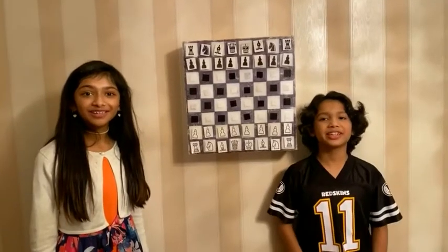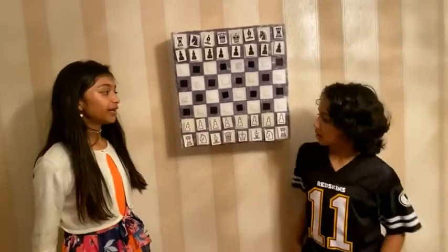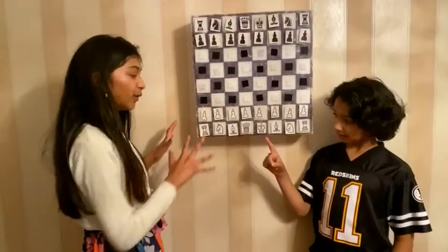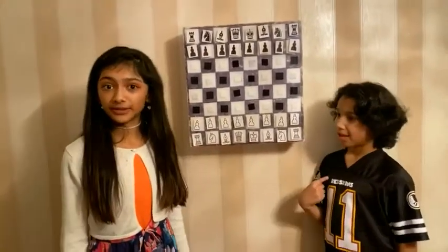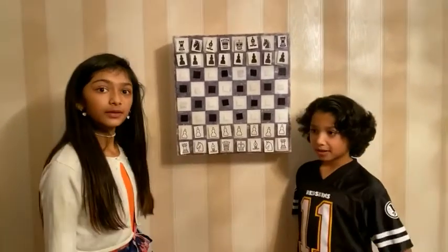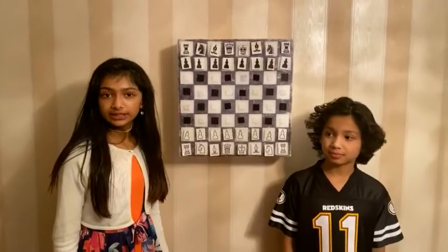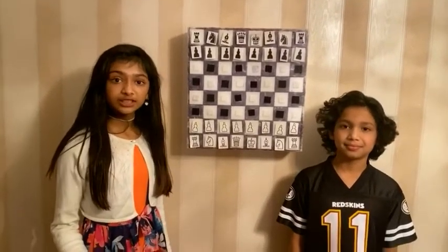Hello people! Rania and Moussa here, and today we're here with another chess lesson. Today we're going to tell you about the pieces, their points, and a little bit more about the king. Before we move on with the lesson, don't forget to like and subscribe to our channel.